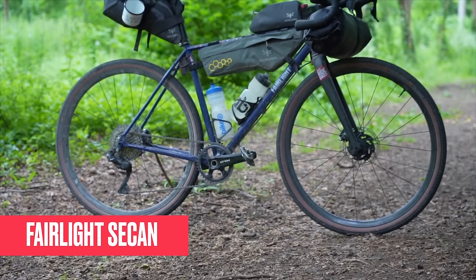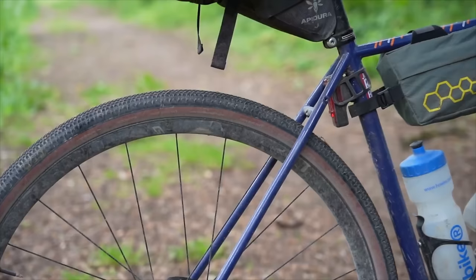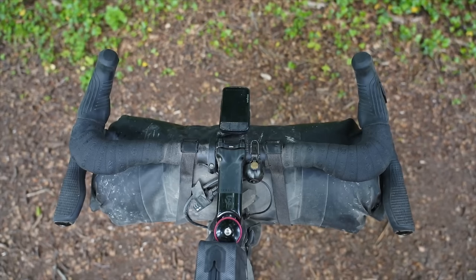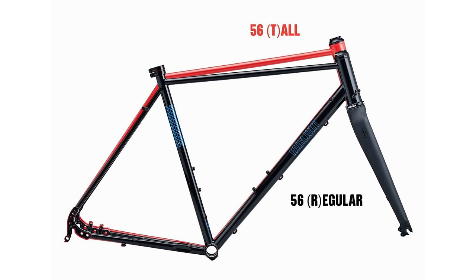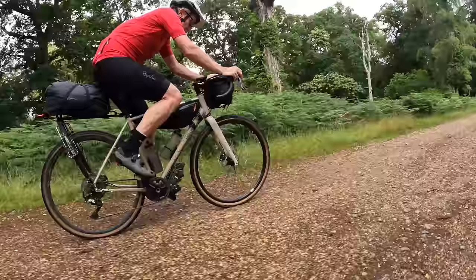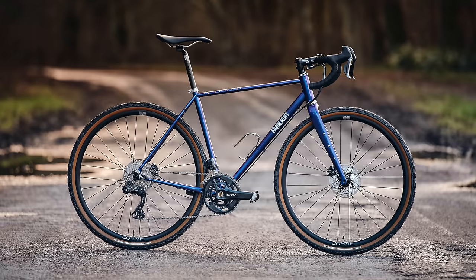Another non-carbon option is the Fairlight Sican, which I personally own — a Reynolds 853 steel tube bike that looks amazing, packed full of details and rides extremely well. Tyre clearance is very generous, one of the best in class, and there are options to fit all sorts of racks, bags, cages and dynamo lights. A favourite feature is that Fairlight offers two stack heights for each frame size — a regular or tall head tube — the kind of customisation most mainstream brands don't offer, getting you the right fit without going full custom. While steel is never as light as carbon, it's not a heavy frame, and the ride quality, compliance and smoothness more than make up for the weight penalty.